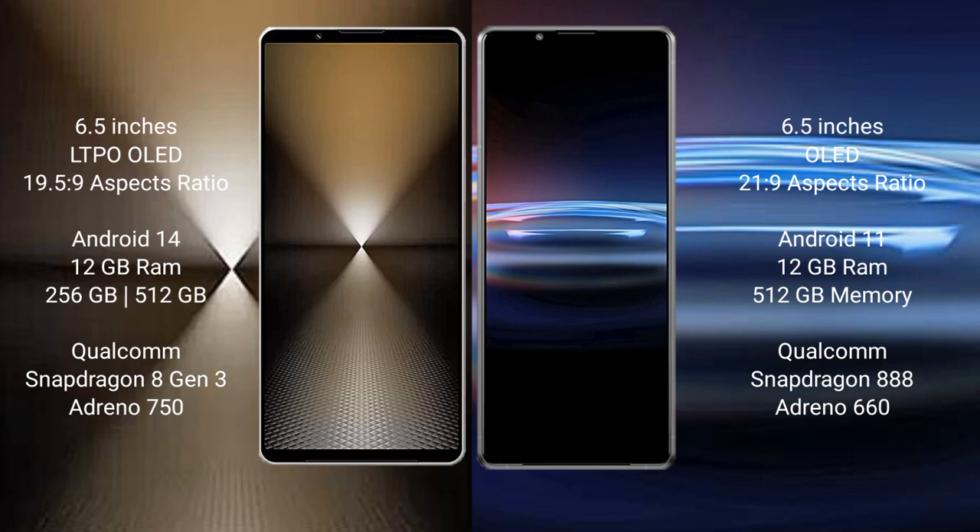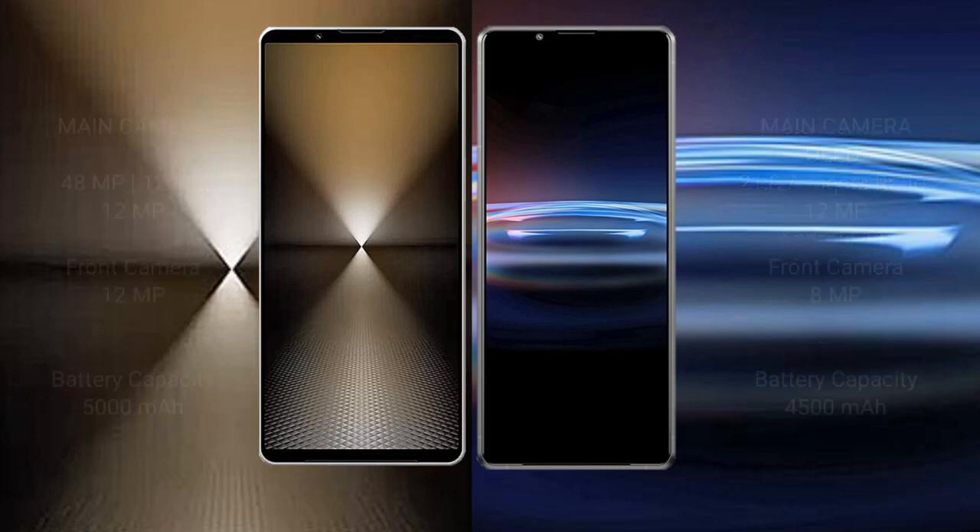The Sony Xperia 1 Mark 6 runs on Android 14, while the Sony Xperia Pro I runs on Android 11. The Xperia 1 Mark 6 comes with 12GB RAM and 512GB internal storage, Qualcomm Snapdragon 8 Gen 3 processor, and Adreno 750 GPU. The Sony Xperia Pro I comes with 12GB RAM and 512GB internal storage, Qualcomm Snapdragon 888 processor, and Adreno 660 GPU.